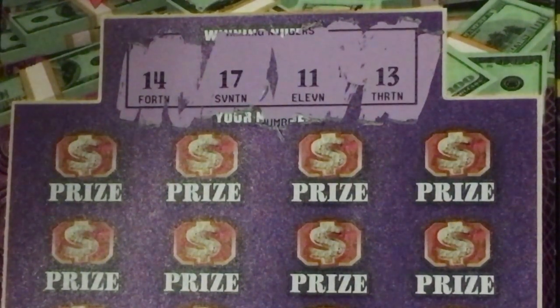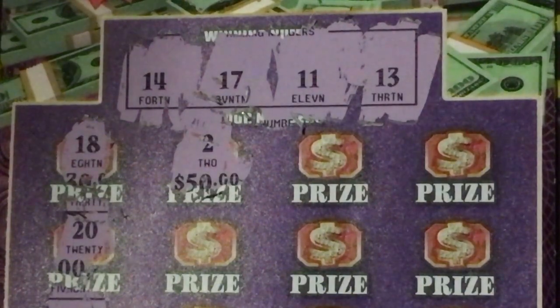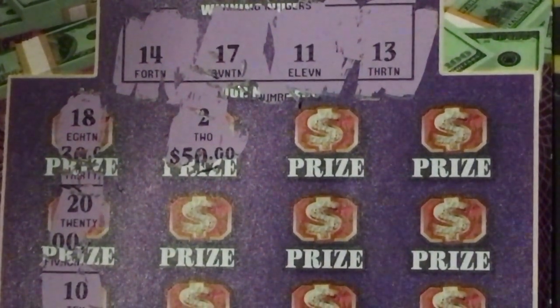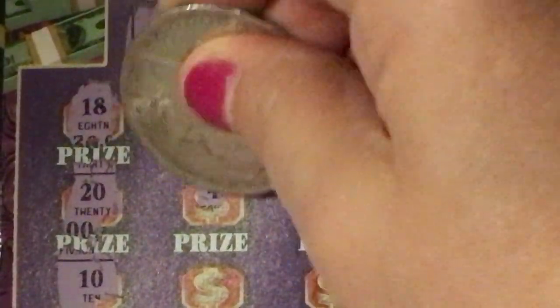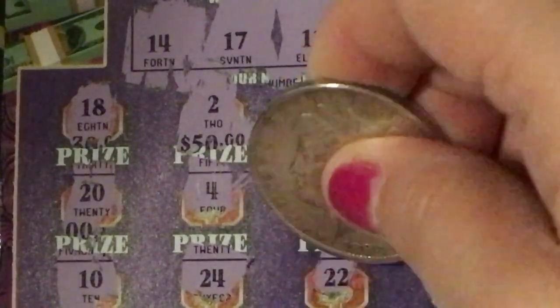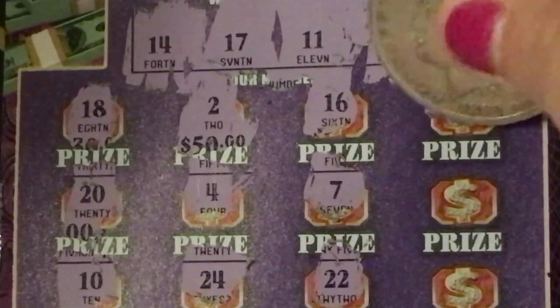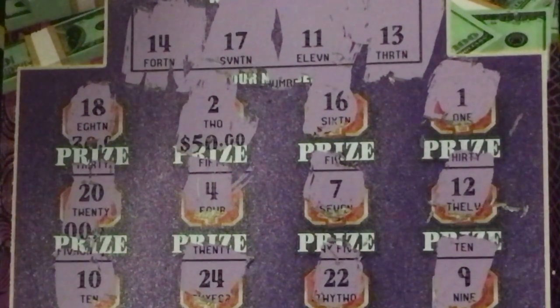Okay, now to the Payday. Winning numbers are 14, 17, 11, and 13. We have an 18, a 20, and a 10. Under the 2 there's a 4, and the bottom row is 24. Then 16, 7, 22, 1, 12, and 9. I don't see a winner there.